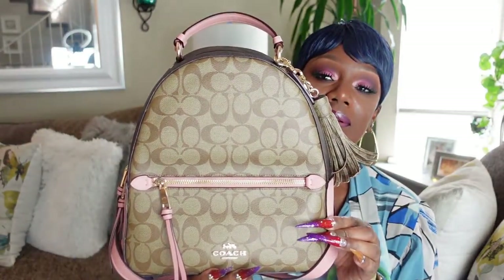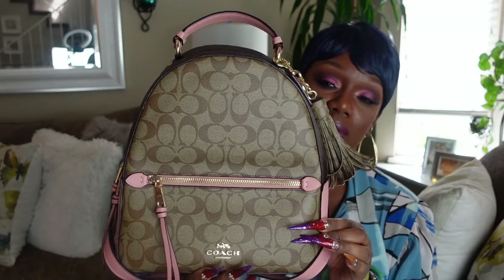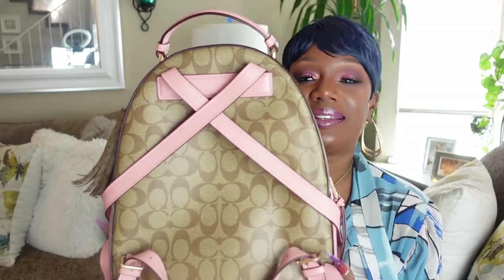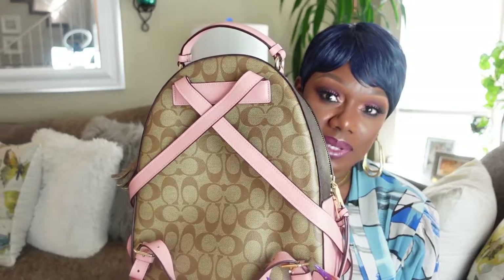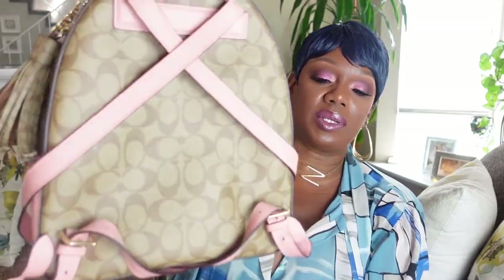Next up is the Coach Monogram backpack, and the name of this backpack is Jordan. This backpack is super duper cute. The pink leather trim was the selling point for me — it's the pink leather trim for me. My favorite sales associate, Monir, did something to the back of it. I don't know how she did that, but I left it like that because I like it. I carry it by the top handle anyway. This is the Coach Monogram backpack Jordan, and it retails for $428.